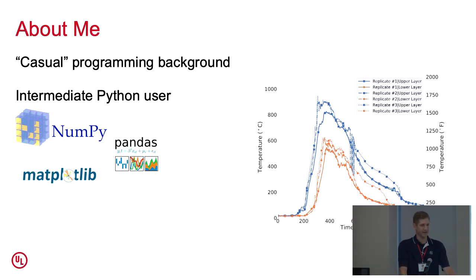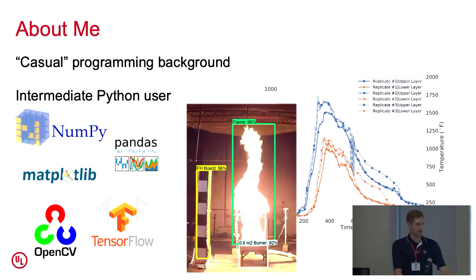By and far, the programming language I'm most familiar with is Python, and that's the one I use most often — it's actually the language most engineers in our group use. Typically we just do standard data applications with Python. Packages I've become familiar with over the years include NumPy, Pandas, and Matplotlib, mostly for data analysis to generate plots and figures for reports and presentations. Any time I have the opportunity to expand my knowledge of Python, I jump on it. For example, I just finished up a project using OpenCV and TensorFlow to detect flame height in video fire tests and extract that data for analysis.